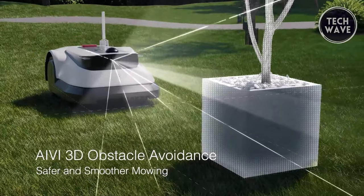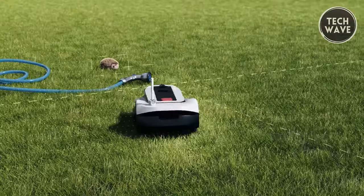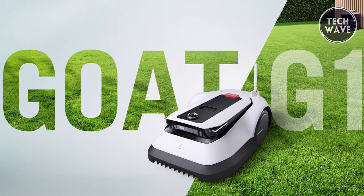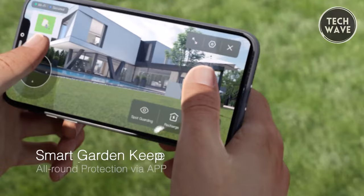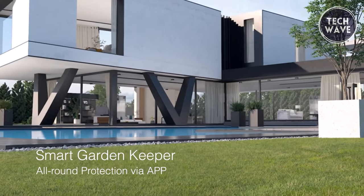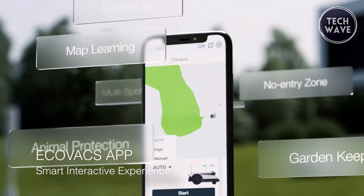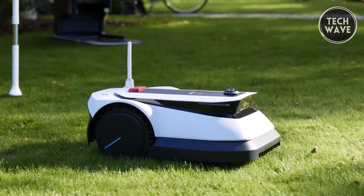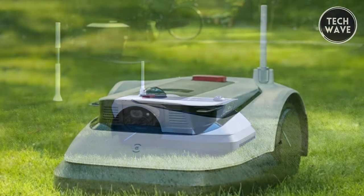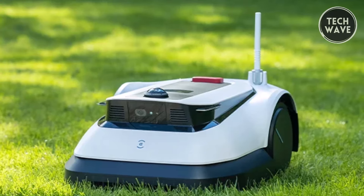Safety takes center stage with the G1's iVY 3D intelligent obstacle avoidance, equipped with a 150-degree fisheye camera and ToF sensor, ensuring smooth and safe mowing. The Goat G1 also serves as a smart garden keeper with its built-in panoramic and fisheye cameras, offering simultaneous multi-spot garden monitoring for enhanced security with up to 10 guarding spots on the Ecovacs app. With TÜV Rheinland data protection certification, Ecovacs prioritizes user privacy, making the G1 a technological marvel combining efficiency, safety, and data protection.